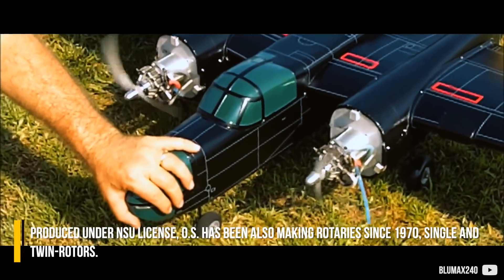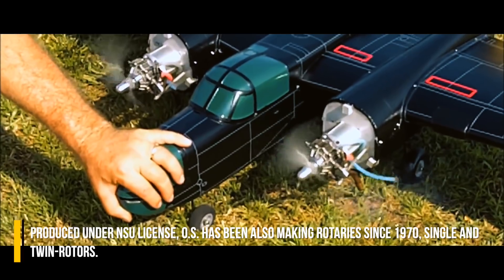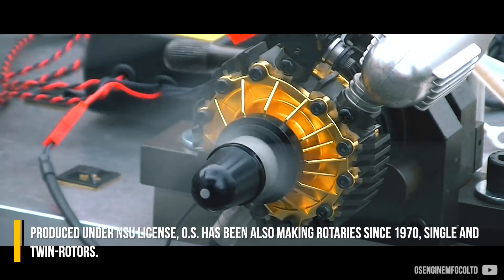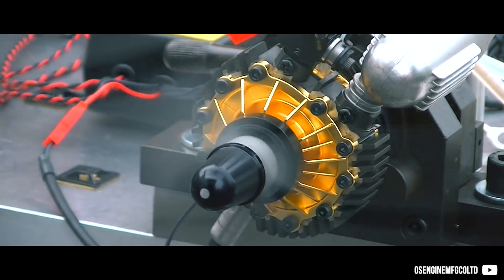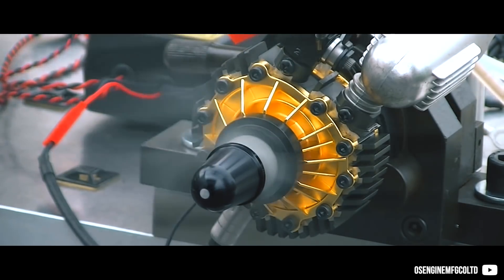Produced under NSU license, OS has been making rotaries since 1970, both single and twin rotors.